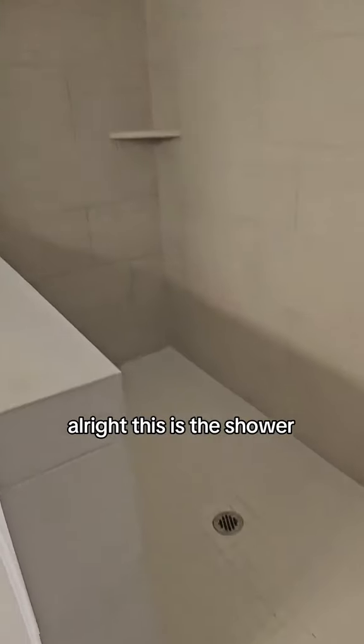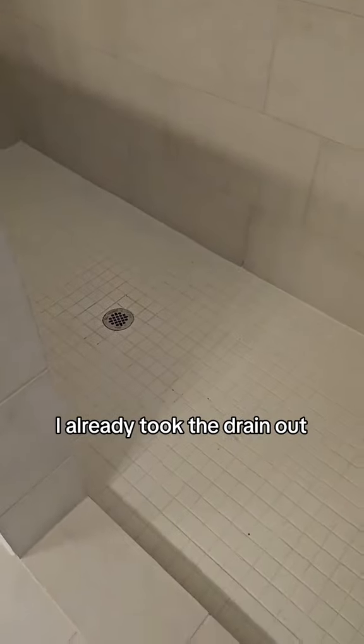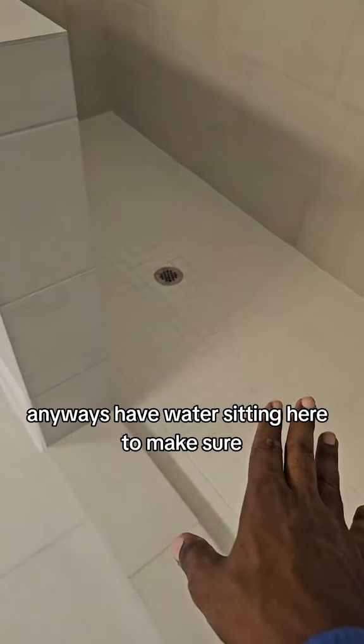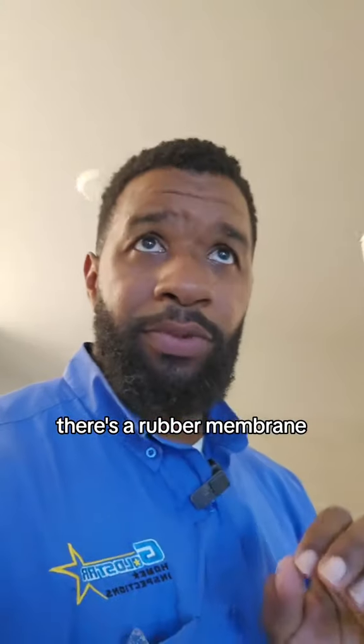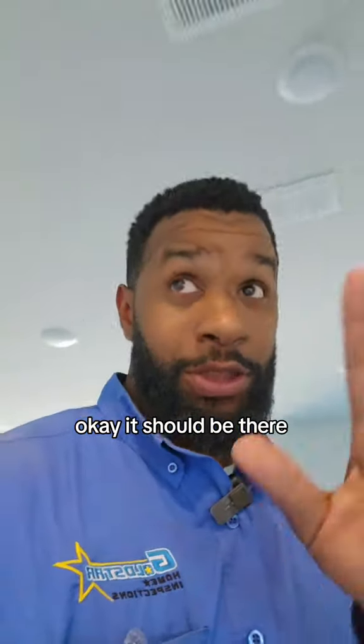This is the shower. I already plugged it up, I already took the drain out. We have water sitting here to make sure we got a pan underneath here to catch water. There's a rubber membrane underneath tile flooring for showers — it should be there.